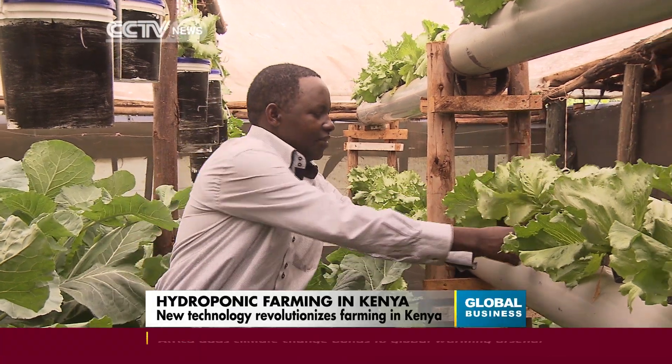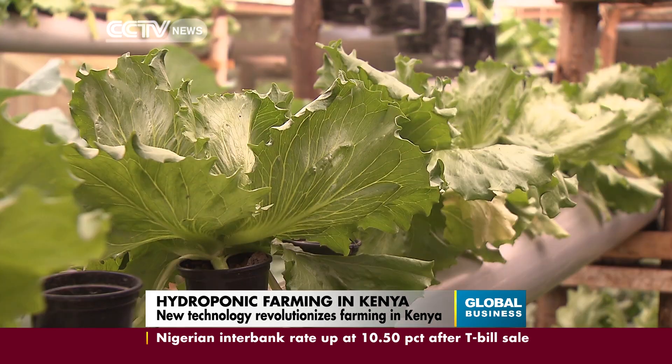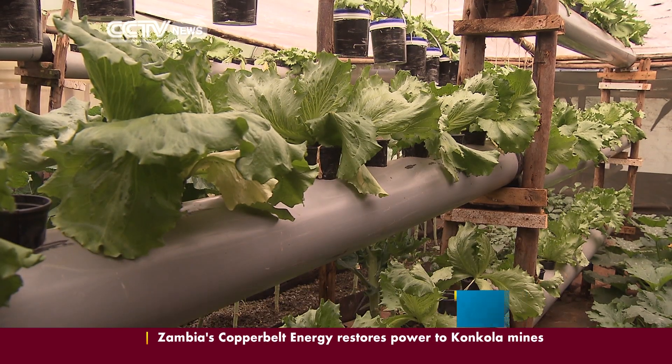Peter Shege tends to his plants on his farm on the outskirts of the Kenyan capital Nairobi. He's adopted a new way of farming — growing plants without soil. The plants are grown in water using mineral nutrient solutions. The concept, originally from Australia, has taken a new twist with Shege.